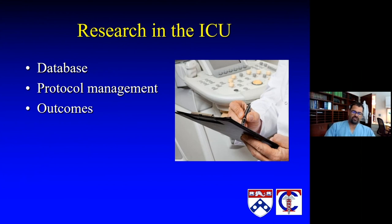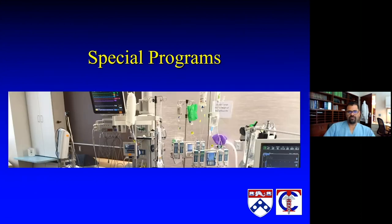Of course, I would consider that research as well. We look at our outcomes and metrics, and it's important to get those things into the literature and consider them research. That continues to be an important facet of what we do in terms of our database, our protocol management, and our outcomes in terms of research productivity.